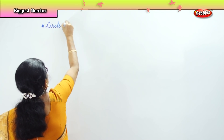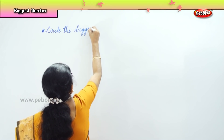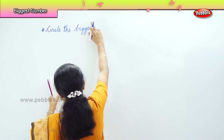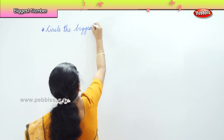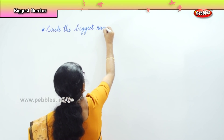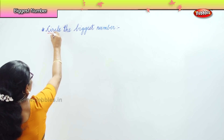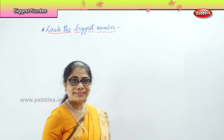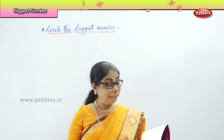Circle the biggest number. Now look carefully at the numbers that I will write for you, then you will circle the biggest number.